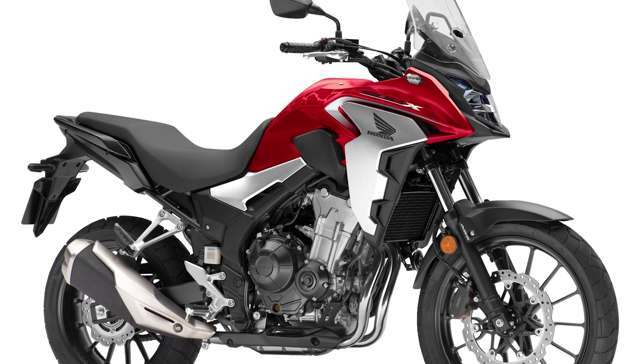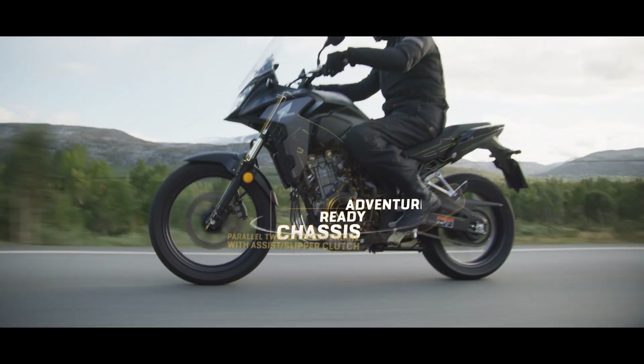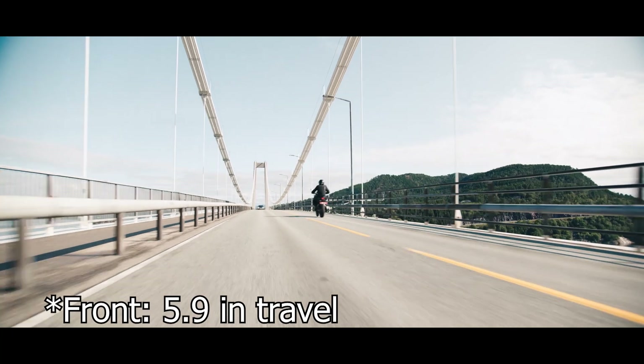The CB500X is a mouthful — can we just agree to call it 'the X,' the Honda X from now on? So, linked to a six-speed gearbox by a wet clutch, the X remains confident in its wide range of abilities. Front suspension is preload adjustable and features up to 150 millimeters of travel.